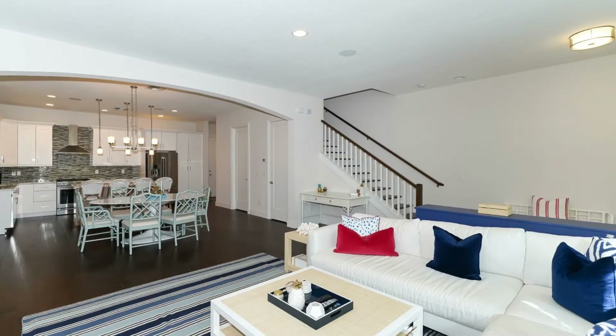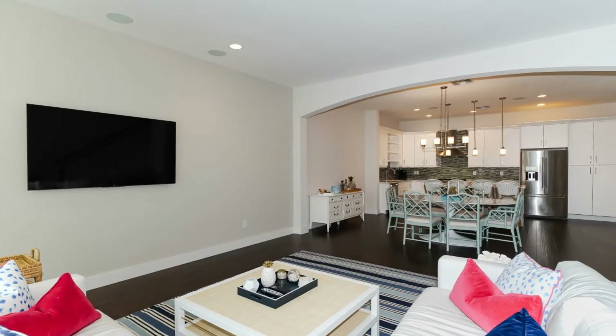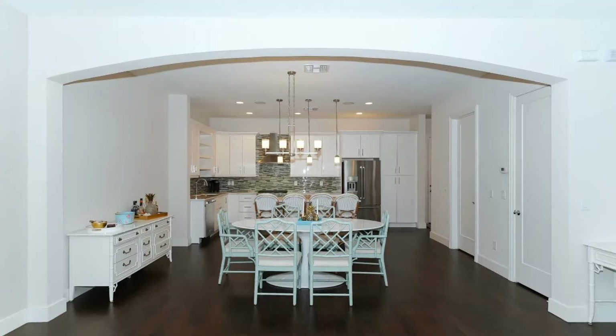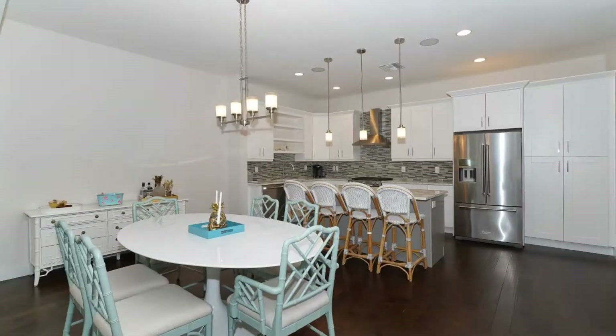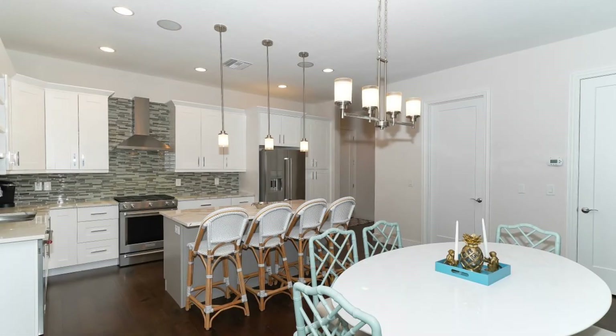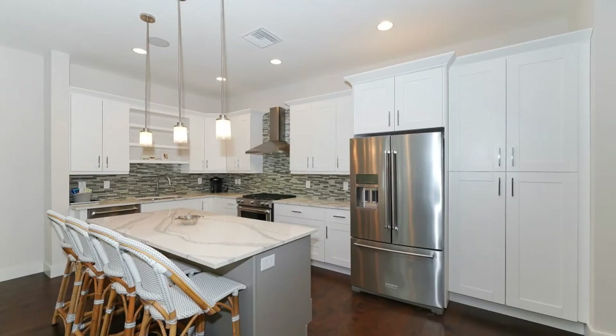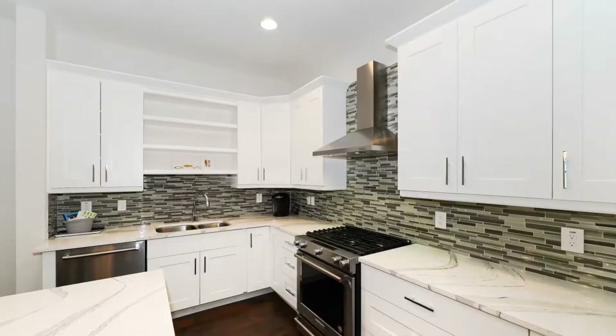It boasts premium hardwood floors, 10-foot ceilings, an open layout, and a lovely southern exposure. The gourmet kitchen features designer European-style wood cabinetry, KitchenAid stainless steel appliances, granite countertops, plus high-end finishes.